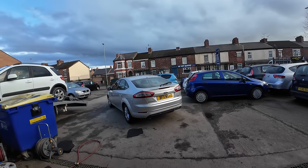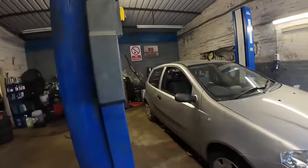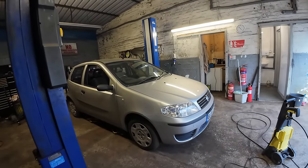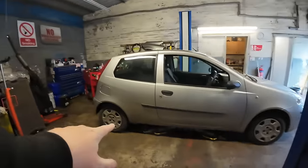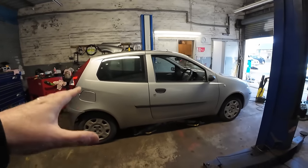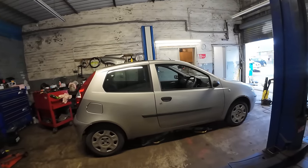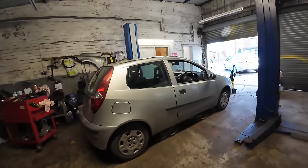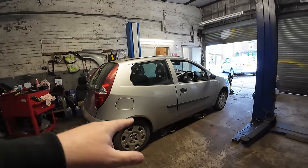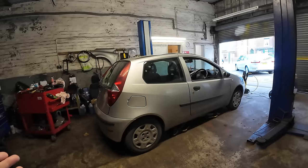Quickly showing you this little Punto we've just taken in — a 1.2 petrol part exchange. It drives really well but does want a little bit of work. I've noticed it needs some welding on the sill; it's been previously welded and it's a pretty poor job that needs redoing. I'm weighing up whether to get involved. It's actually not too bad underneath for a Punto of this age — they're usually in worse condition. As a cheapie at around £1,195, if we can get it structurally sound and repair the sill properly, it might be worth doing.